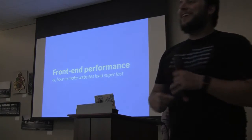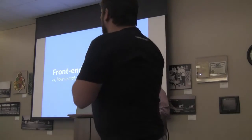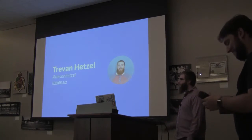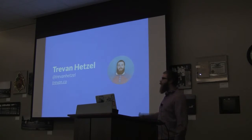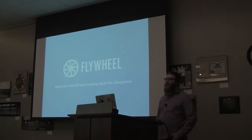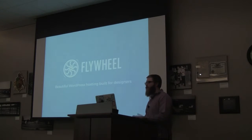All right, so we're going to get started. Up next we have Trevin Hetzel, and he's going to be talking about front-end performance. My name is Trevin. You can find me on Twitter at Trevin Hetzel, or my blog at trevin.co. I work for a company here in Omaha called Flywheel. We are a premium WordPress hosting company, and a lot of the experience at Flywheel kind of has led up to putting this talk together.